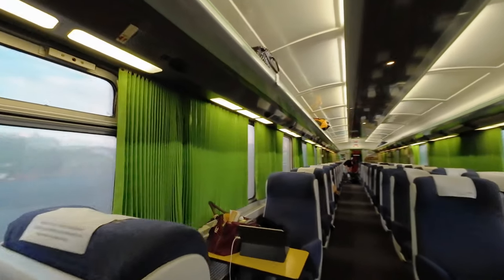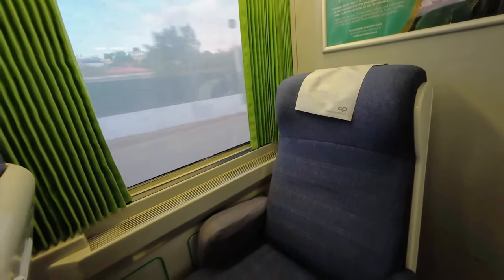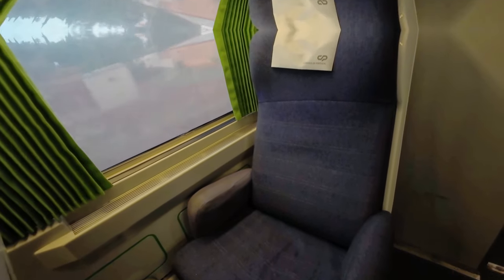Finally, my seat — car 11, seat 102. It's already well past time for today's trip map. There are 334 kilometers from Loulé to Lisboa, which will take 3 hours and 31 minutes, with several stops including Albufeira, Tunes, Grandola, Pinhal Novo, and Entrecampos. Our first stop is Albufeira, another well-known vacation village.